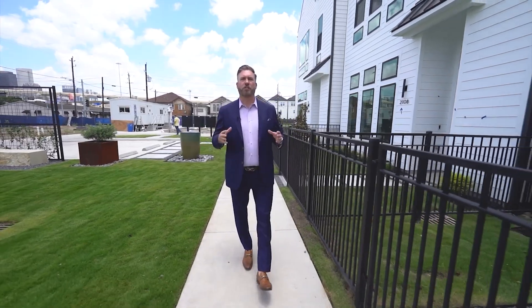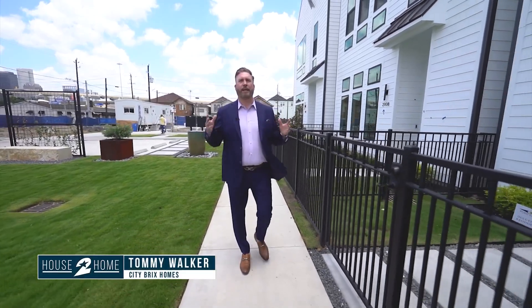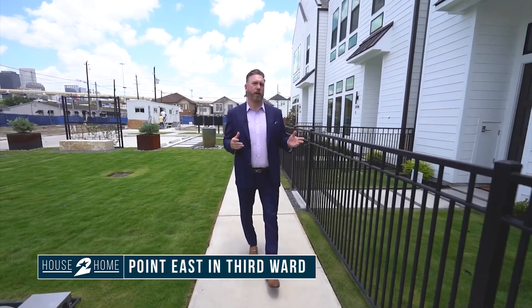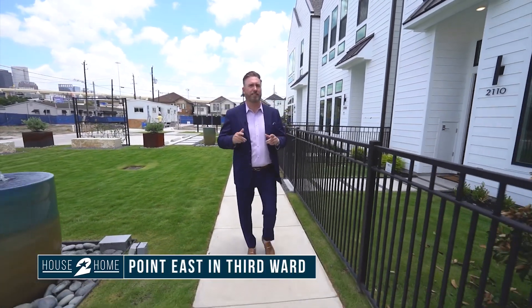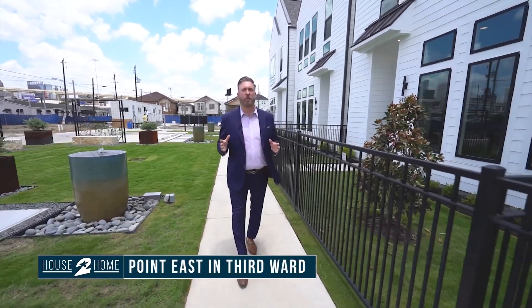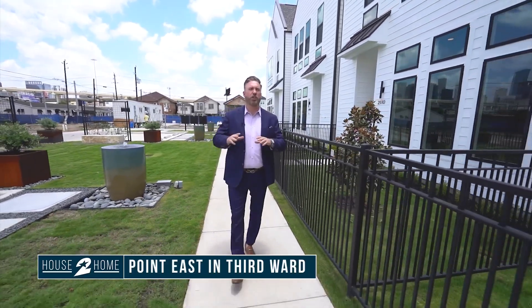Hi, I'm Tommy Walker, founder of Cedar Breaks Realty. Welcome to Point East, located here in East Downtown. We have a collective of 33 townhomes. Before we go in, I want to show you what Interra Homes has designed for our resident park. It has water features, beautiful landscaping, well lit at night — it's just stunning.